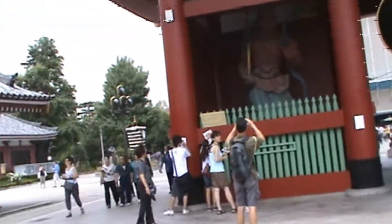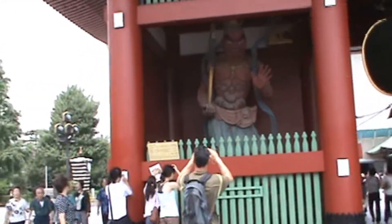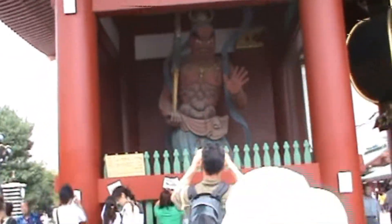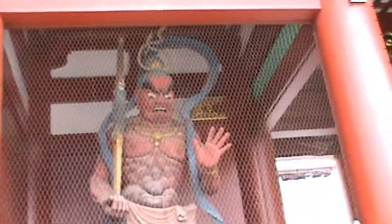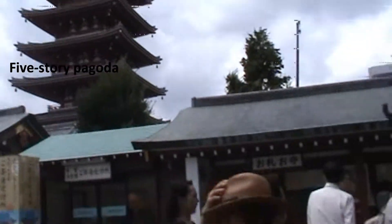There are my group mates over there. We're doing our scavenger hunt here in Asakusa. The Hozomon Gate — that is our pagoda.